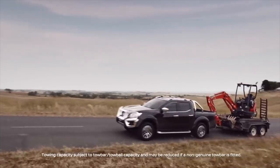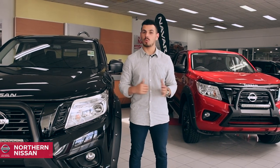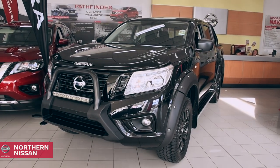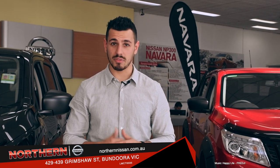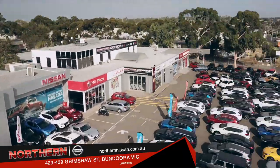From a city commuter, a workhorse, a tow-tug, and an off-roader, this vehicle can be whatever you want it to be. With over $10,000 in value at no extra cost, the Navara ST Black Edition is the best thing money can buy. So, come by Northern Nissan and check out the power and comfort of the Navara Black Edition yourself, at 429-439 Grimshaw Street, Bundoora.